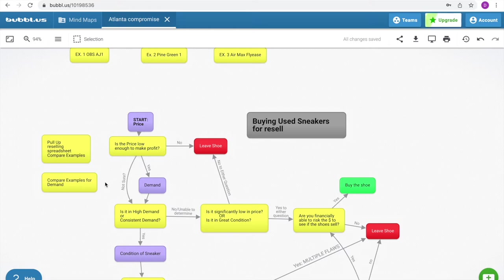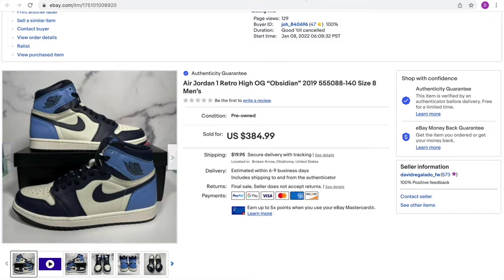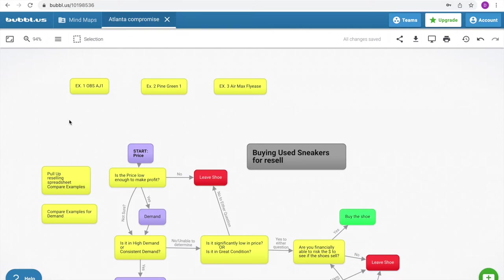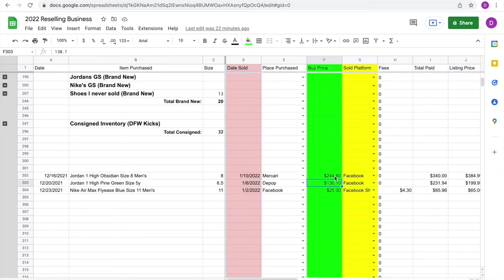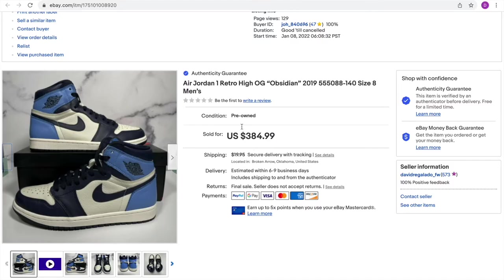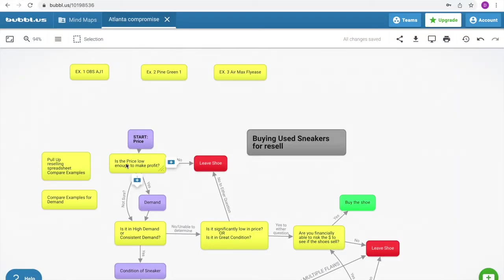Our first example is the Jordan 1 High Obsidian. Should I have bought this shoe? It already sold. Starting the flowchart: is the price low enough to make profit? I bought the Jordan 1 Obsidian for $244.60. I ended up selling it for $384, but I thought I'd probably sell it for around $340 as an offer. I knew there was enough margin even at $340, so the price was low enough to make profit — check, yes.